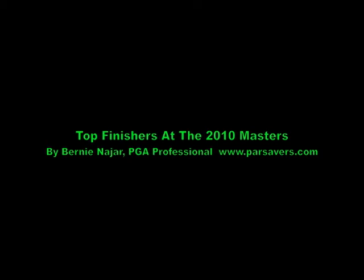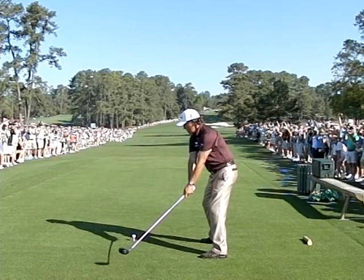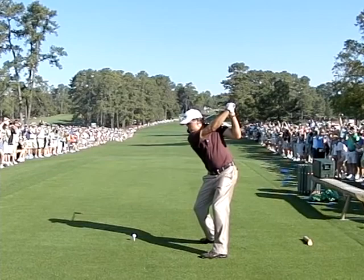Hi, this is Bernie Nadjar and welcome to Top Finishers at the 2010 Masters. Here are some swings that I was able to videotape during the practice rounds on Monday and Tuesday. Starting off with 2010 Masters Champion Phil Mickelson.